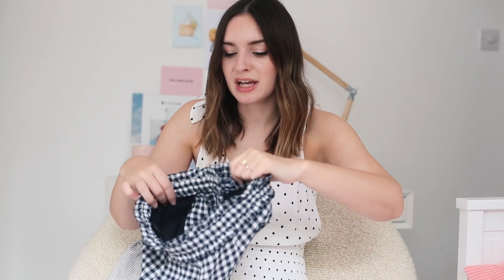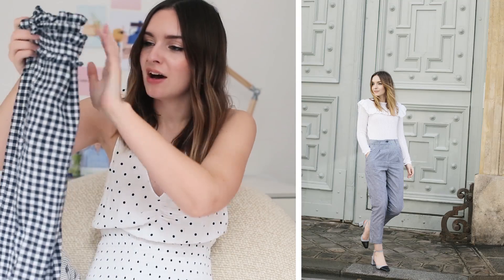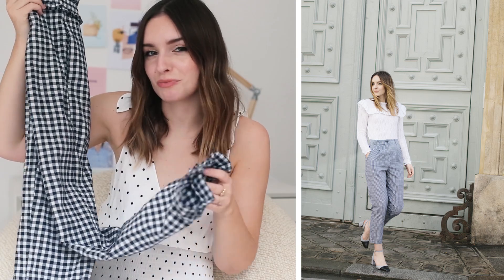The first item on my list is a statement trouser. I love these because they're such a nice balance between smart and casual. You can wear them to a job interview with a nice blouse, or with a band t-shirt and Vans — they're so flexible. They also make you look like you've put effort in even when you haven't. The first pair are these Gingham ones from Topshop. I've featured them endlessly — I love them so much, straight from my wardrobe.